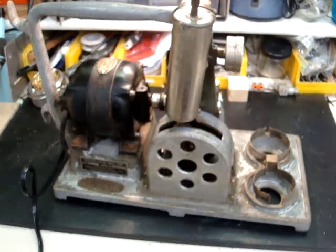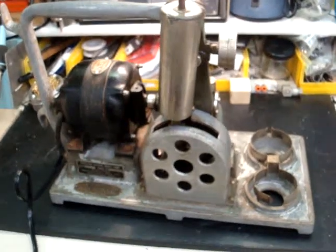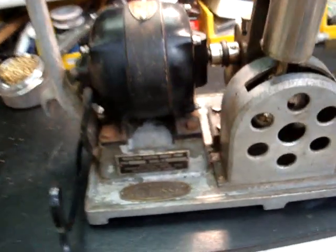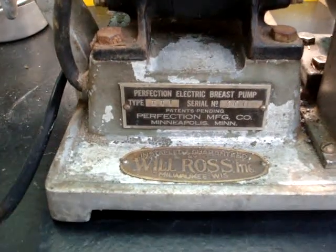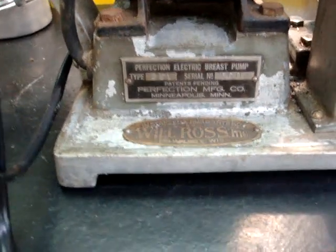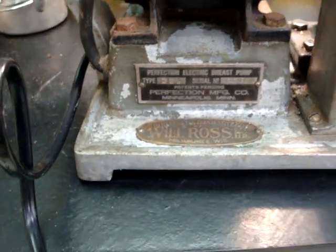Good evening. I'd like to share with you something that I just picked up, and it is the most unusual thing. It is a breast pump. It's a Perfection electric breast pump made by the Perfection Manufacturing Company in Minneapolis, Minnesota.